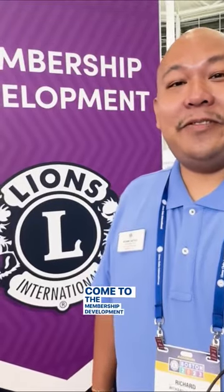Hi, Lions and Leos. Please stop by the service activities booth and learn about ways to grow your membership and service impact. Stop by the marketing booth today for tools and resources to grow your club and increase service. Come to the membership development booth and learn how you can grow your club to serve a world in need.